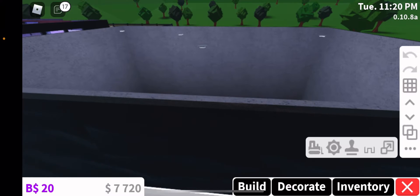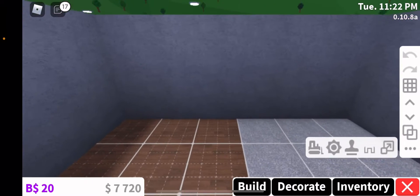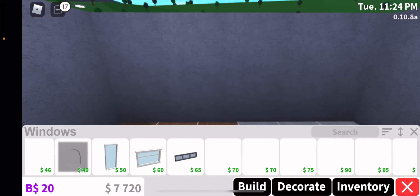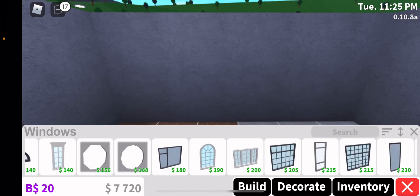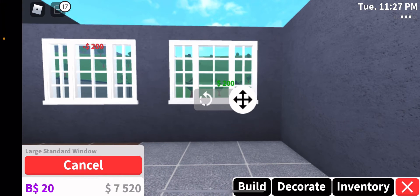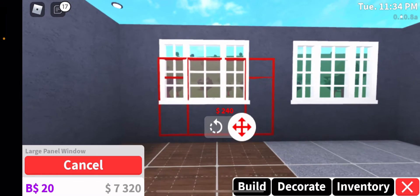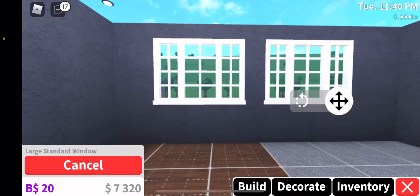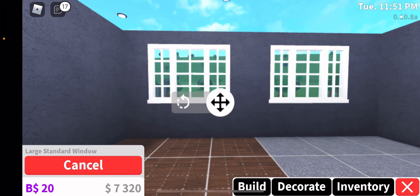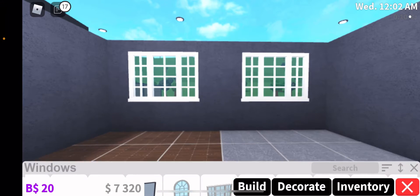Let me add the windows right now. The windows — I saw that were traditional windows, so let me get them. They were right here, traditional. I'm going to put them — one and two. So yeah, those are the windows. Looks pretty cool, cannot lie. Make sure that's even — there we go, it's even.